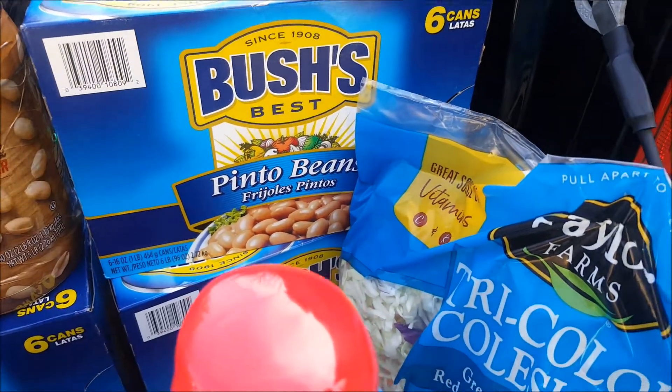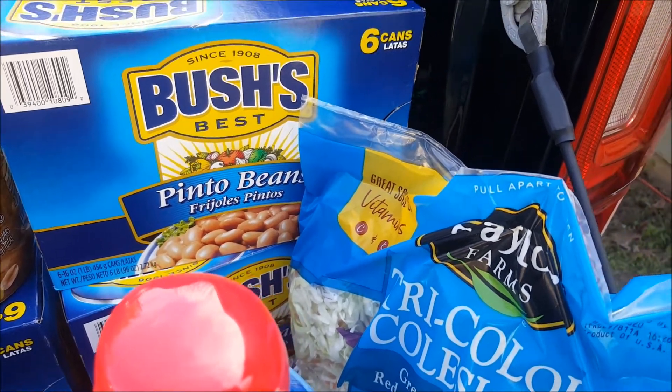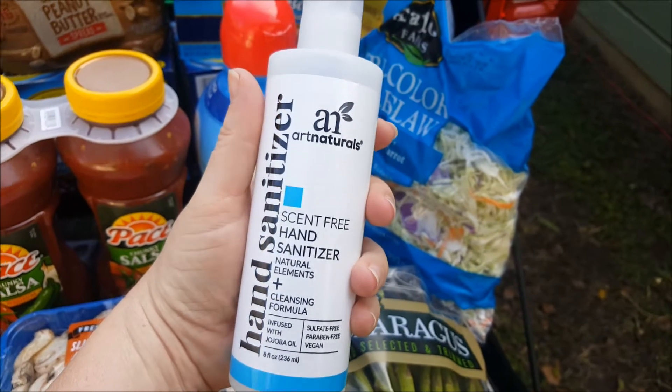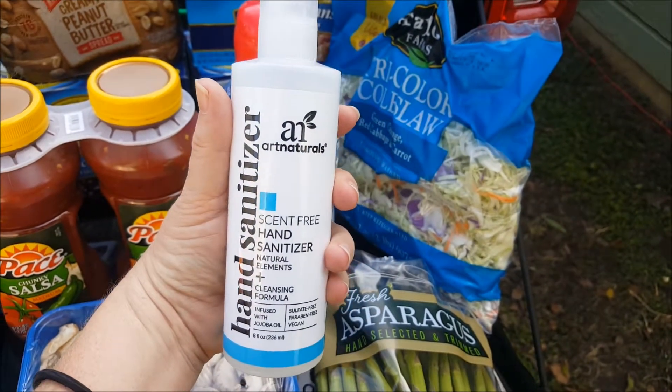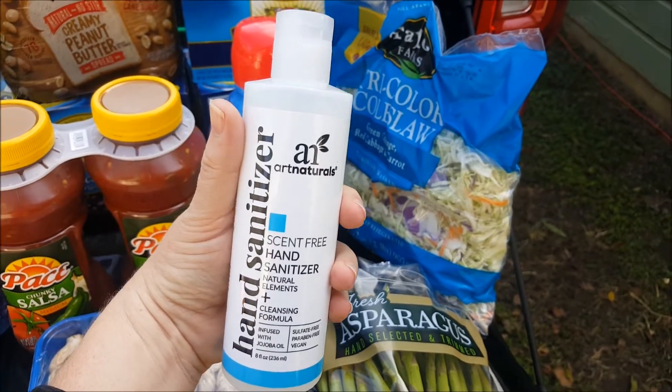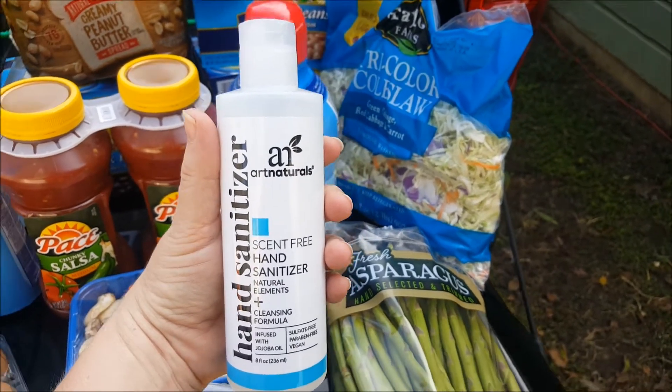I got two containers of Bush's pinto beans — we really like them and thought let's stock up before winter comes because we use them quite often. I got these — they had them on sale, they were only 91 cents, and I didn't know if there was a limit or not so I got two.